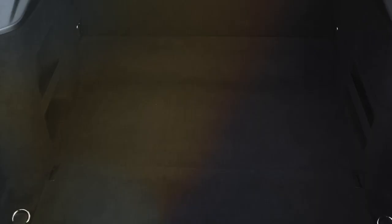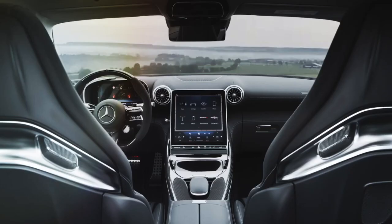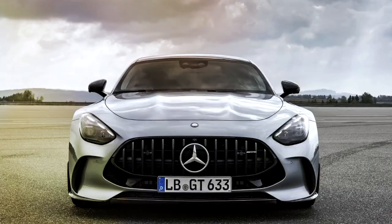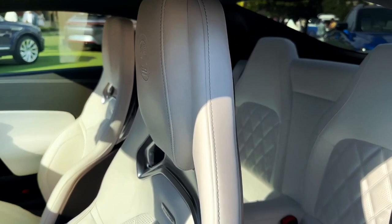Additional convenience can be found around back, with the hands-free power-actuated rear hatch opening to reveal a generous cargo area that should accommodate two golf bags. You'll want to opt for the collapsible rear jump seats if you plan to maximize the GT's cargo capacity, as models without them get a fixed bulkhead behind the passenger compartment.